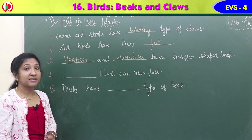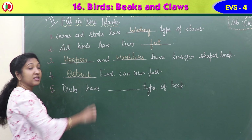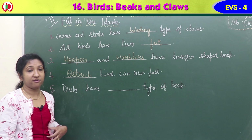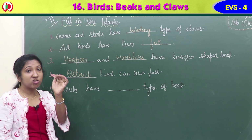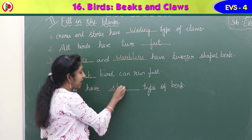The fourth fill-in: a dash bird can run fast. A bird that has only two toes instead of four and strong legs, which makes it run very fast - the ostrich. O-S-T-R-I-C-H. Ostrich is the fast-running bird. Then fifth: ducks have a dash type of beak. Ducks have some holes at the edge of their beak which allow water and mud to go through - a strainer type of beak. S-T-R-A-I-N-E-R.